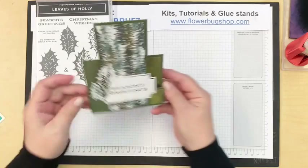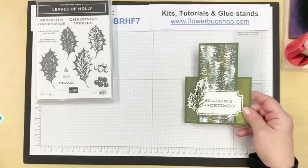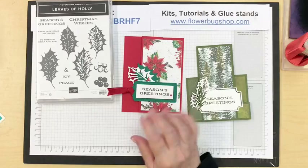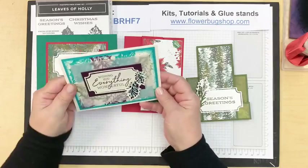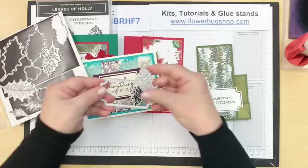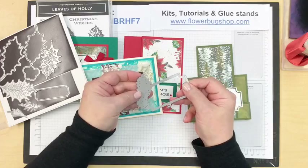I want to share a couple cards from the Leaves of Holly set. These were in my kits-to-go last month — just to show you the Boughs of Holly paper, which is also back in stock. I may have one kit left but I want to make sure all my kit people got theirs first. This is one of my favorite dies in the set — I sponged on it, and there's a die that works either way, plus another one that goes underneath that can be colored.